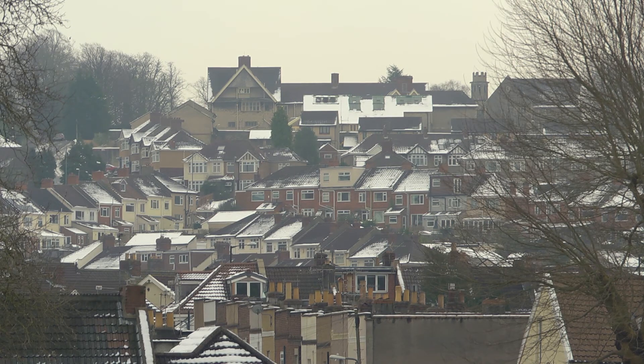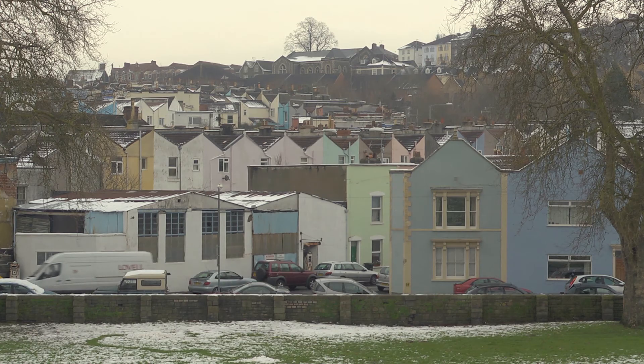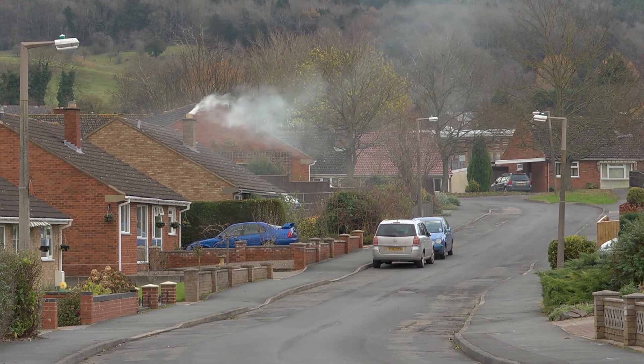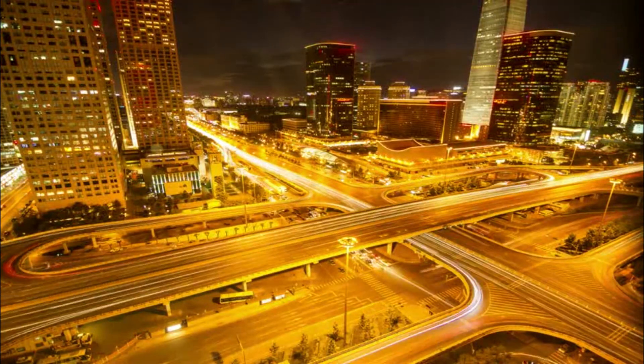If you look at identical households in terms of income and number of people in identical houses, there's a four-fold difference in energy use between the worst and the best of those houses. So we know that if we change behaviour we can save an awful lot of energy from buildings.